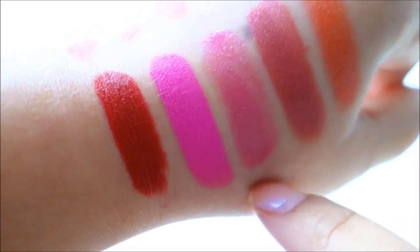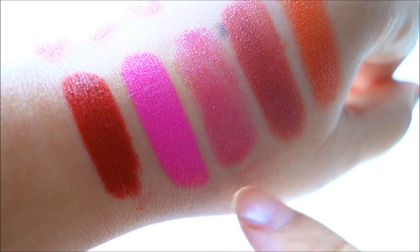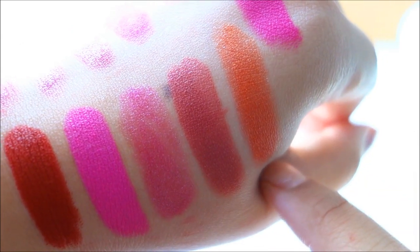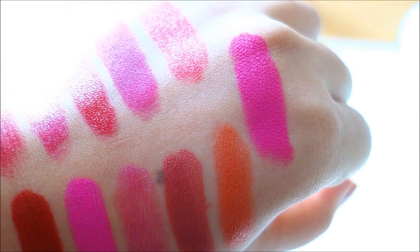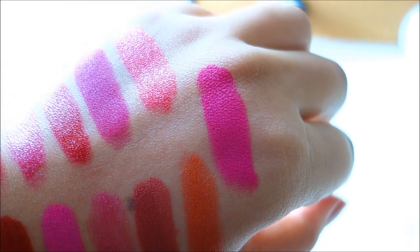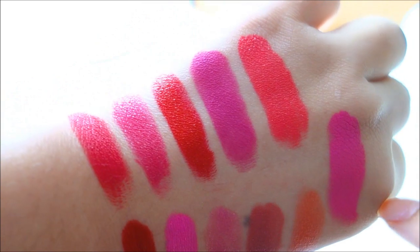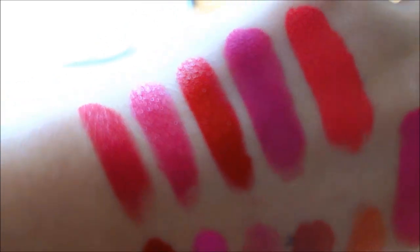This is one of the first MAC lipsticks I ever bought - this is Luster Milan Mood. This is something my mom bought for me - this is Frost called Chicked, and this is also Frost Meltdown. And the one I showed previously, the Matte Embrace, is called Embrace Me. It's sort of like Candy Yum Yum only richer, and it's sort of in the same lane as Flat Out Fabulous.